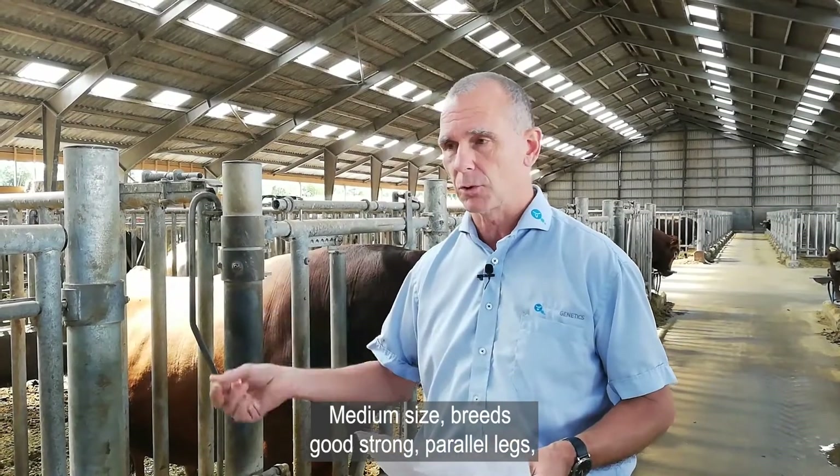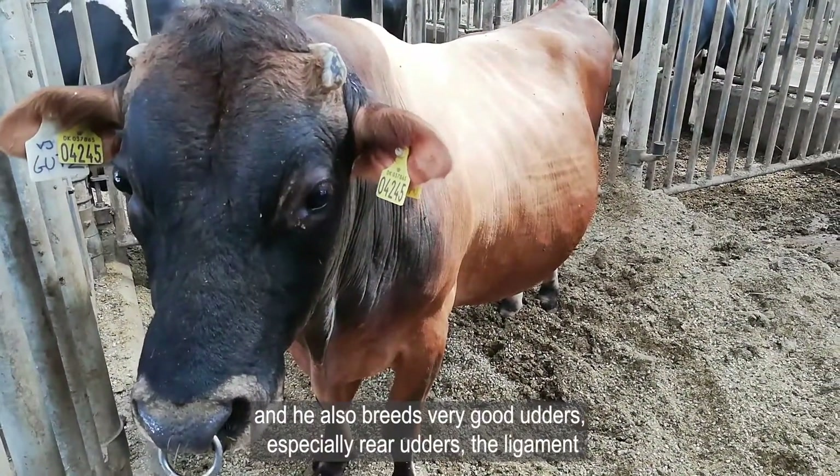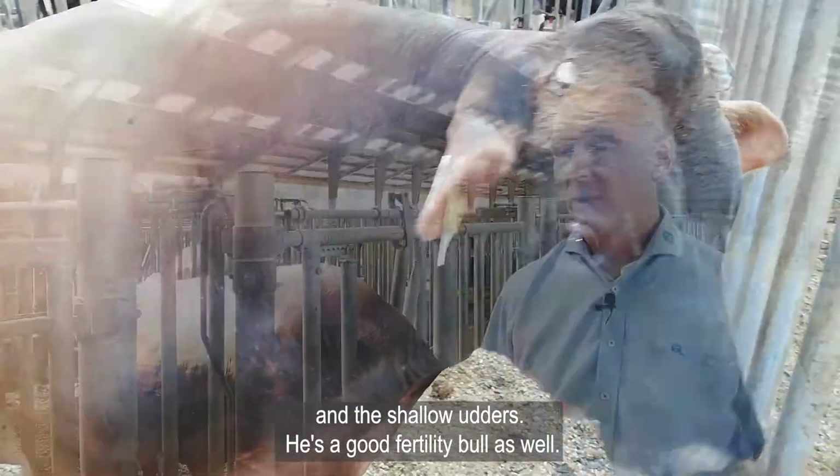He breeds good, strong, parallel legs, and he also breeds very good udders — especially the rear udders, the ligament, and the shallow udders. He's a good fertility bull as well.